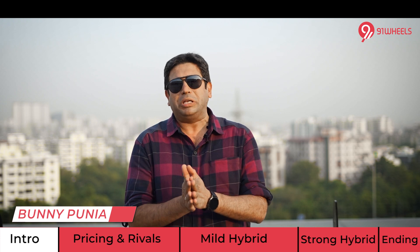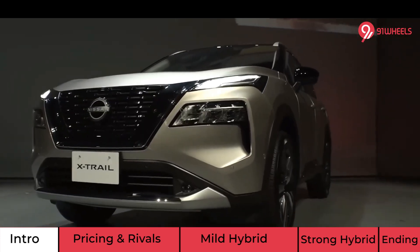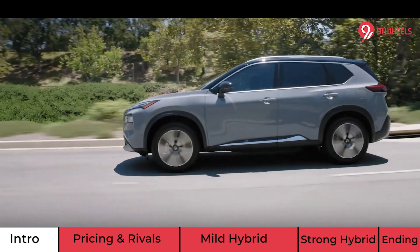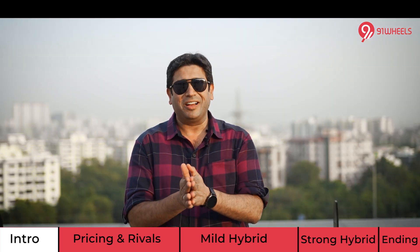The Nissan X-Trail is finally making a comeback to the Indian market after a gap of 8 years. Which segment will it compete in? What about the pricing, the launch timeframe, diesel or petrol, 4x2 or 4x4? Well, all your answers will be covered in this video right away.